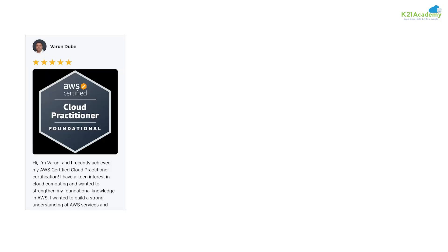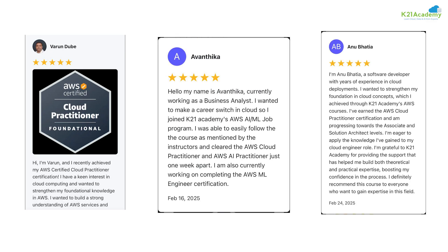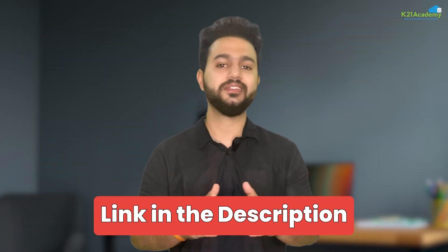Have a look at what our learners have to say. Varun credits K21 for his seamless transition into cloud. Avantika believes this program fast-tracked her career. Anubhatiya landed her cloud engineering role within weeks of completion of this program. So this is your chance to land a high paying AWS cloud job. Click the masterclass link in the description to learn more.